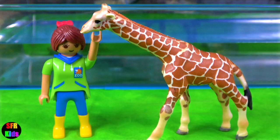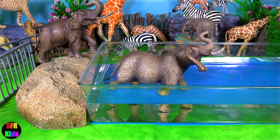Sarah is teaching the giraffe calf how to sit and stand. Time for a quick dip to cool off.